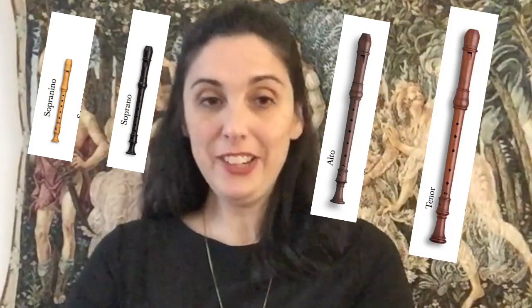The five most common recorders are sopranino or descant — those are really high — soprano, that's the one we play, alto, tenor, and bass.